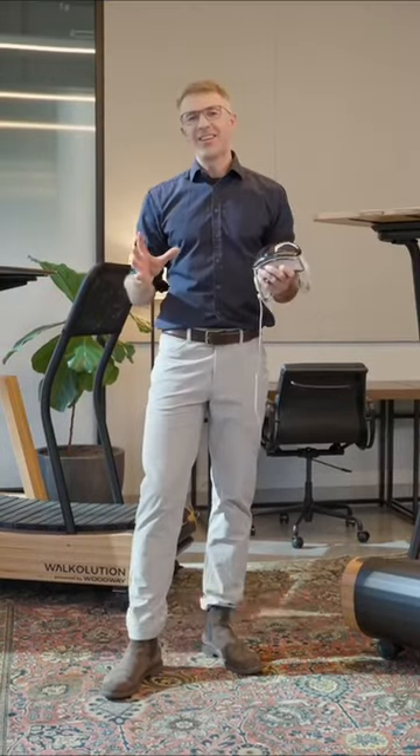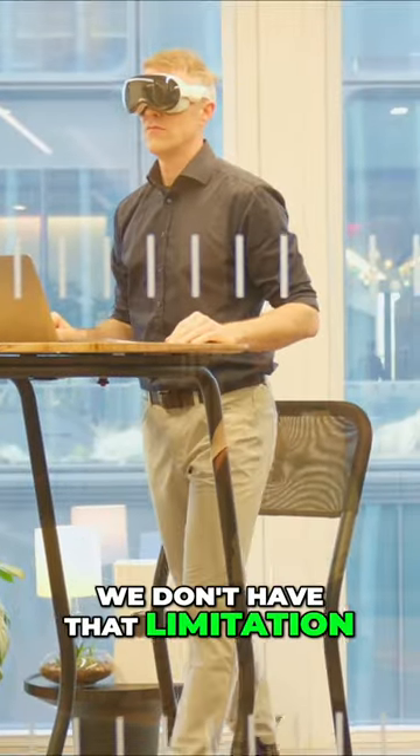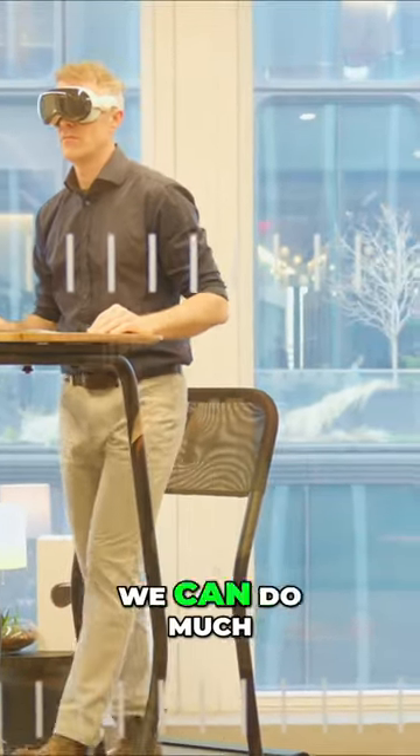Luckily, that is something we can change with Vocolution, because we don't have that limitation on a treadmill desk — we can do much, much better.